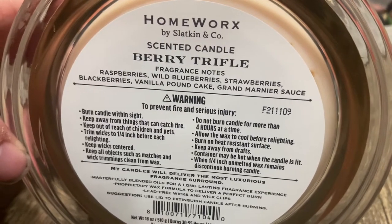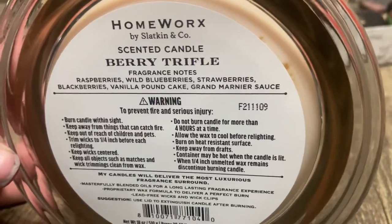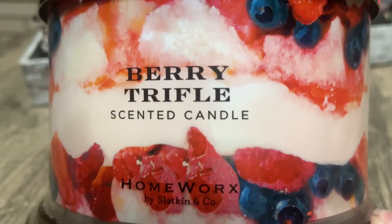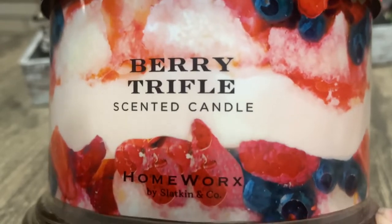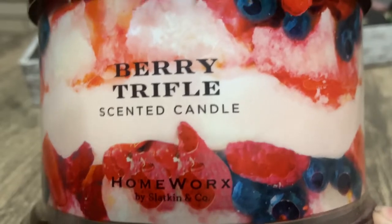I definitely smell pound cake. Now this is probably where I lose some people, but to me I also smell whipped cream — does anybody else smell whipped cream with this one, or is that just me? To me it smells like pound cake, sweet berries, and whipped cream.